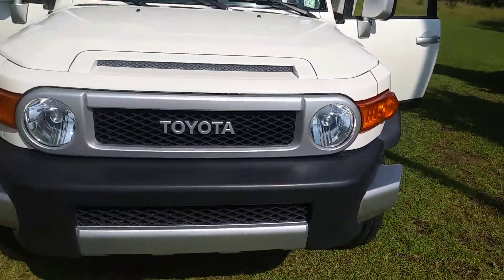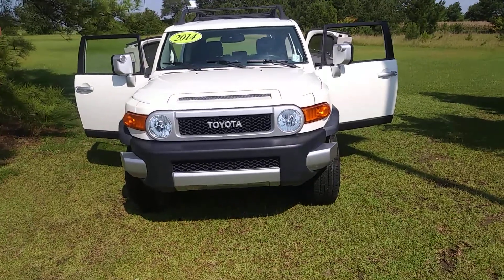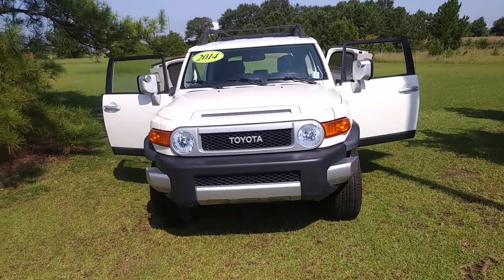Again, this is Jerry Bassett, Master Toyota here in Kenston. You can reach me at 252-525-1439. Thank you, have a great day.